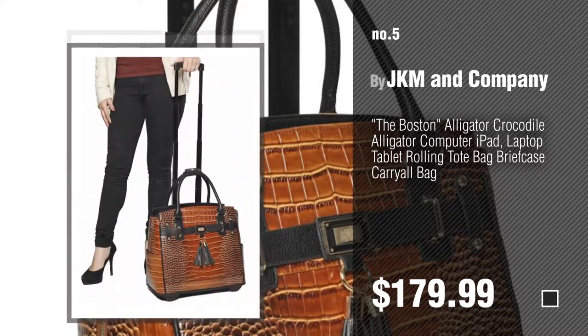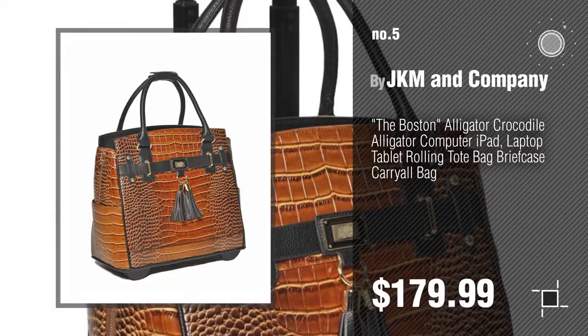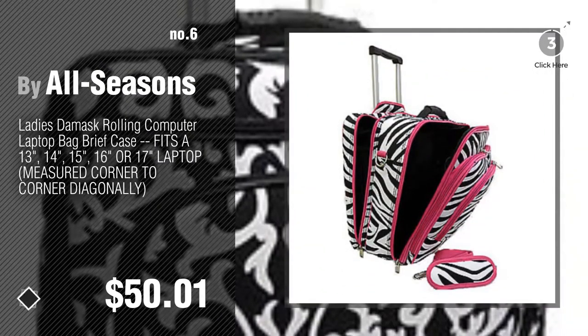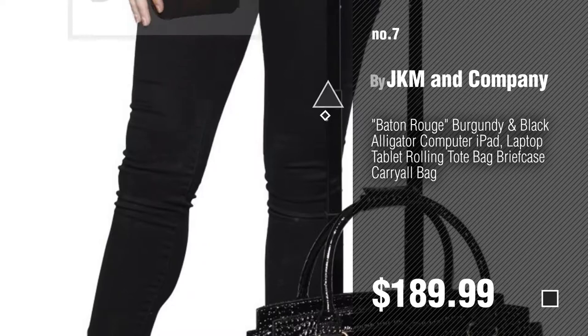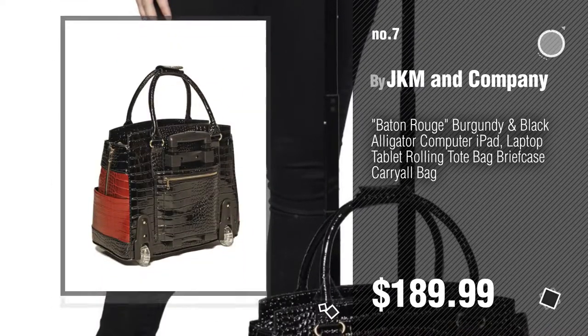Find these rolling and wheeled laptop bags at up to 70% off by clicking the description below. Number 6, by All Seasons. Number 7, by JKM and Company. Click the description below to find more amazing products and gift ideas.